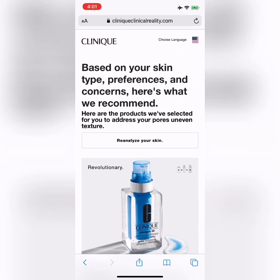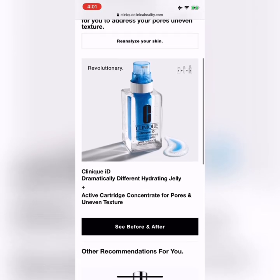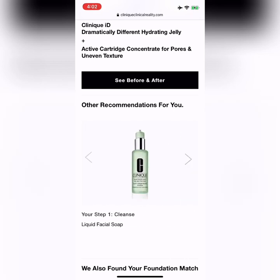And that's actually the Clinique ID that I use — how did it know?! My Clinique ID is the hydrating jelly — it feels like water on my skin, I'm absolutely obsessed with it — and the active cartridge concentrate for pores and uneven texture. If I scroll down I can see what other products it recommends based on my skin scan: for makeup remover it's got Take the Day Off, the liquid facial soap for oily skin, my clarifying lotion number three which I refuse to go a day without, and the pore refining solutions correcting serum — I haven't tried that before, so that's going on my list!